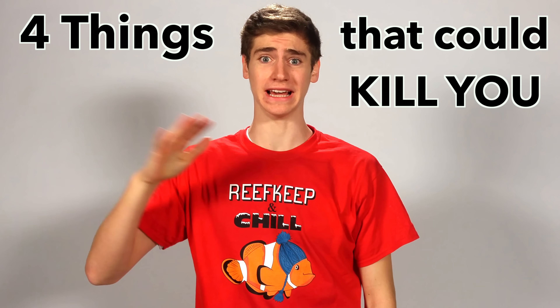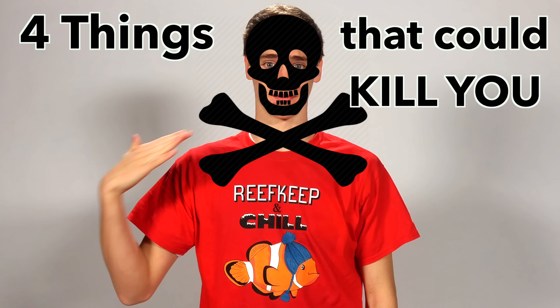Hi, I'm George, and in this Coalfish 12G video, I'm going to warn you about four things in the reef aquarium hobby that can kill you.